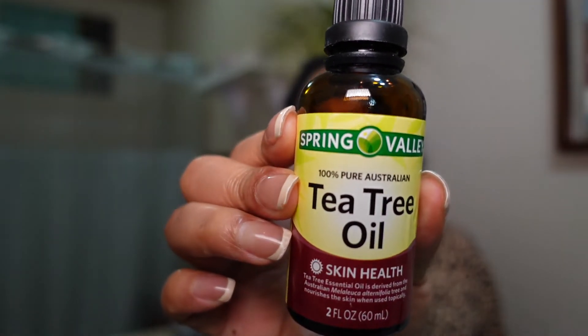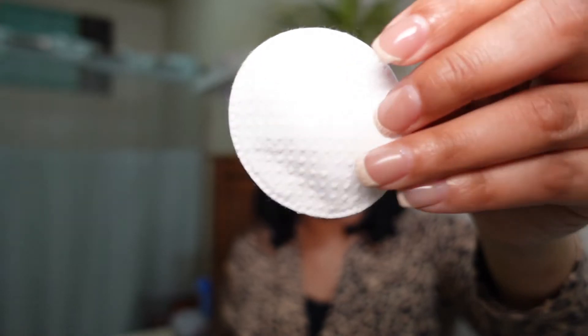The first product is plain old tea tree oil. I have the Spring Valley kind from Walmart. I don't dilute it or anything — I know they say you're supposed to dilute it with a carrier oil, but I don't. I just take it out of the bottle. I use these little cotton pads — I actually use the rough side — and I'll sprinkle the tea tree oil on the rough side.